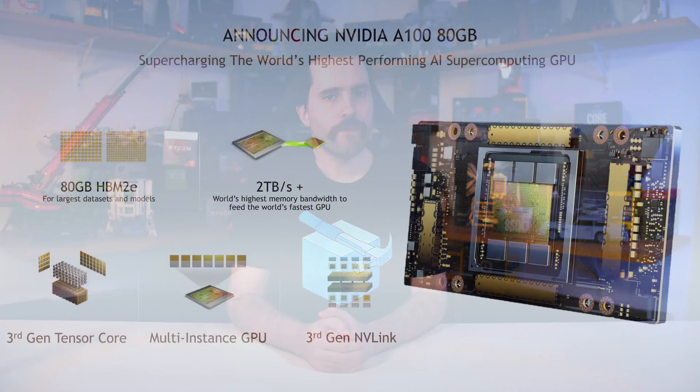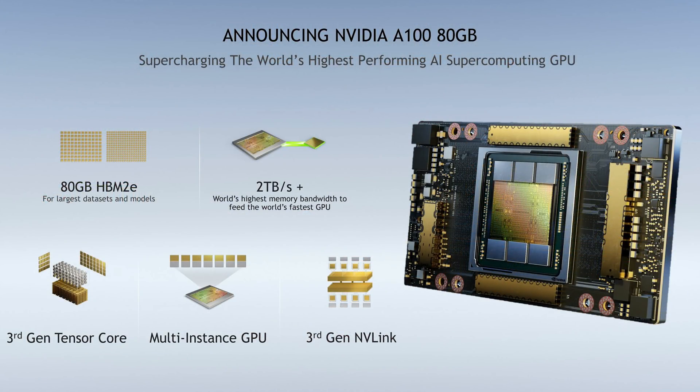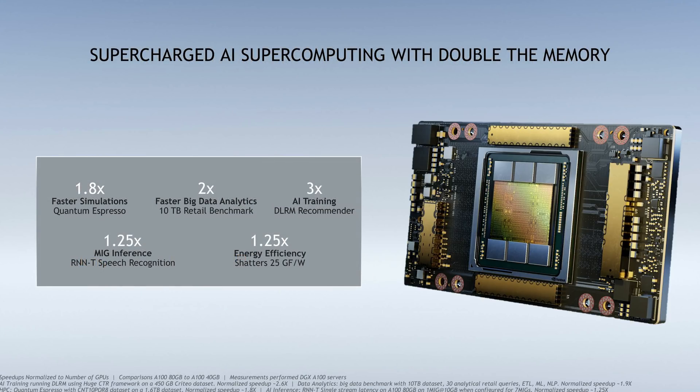Rounding this video out with two data center GPU announcements. The first is NVIDIA announcing a new variant of their massive A100 accelerator, upgraded with a huge 80 gigabytes of HBM2e memory. The general specifications remain the same — 6912 FP32 CUDA cores at the same clock speeds and 400 watt board power — but memory capacity has been doubled. The 80GB model also increases memory bandwidth from 1.6 to 2 terabytes per second on a 5120-bit bus.